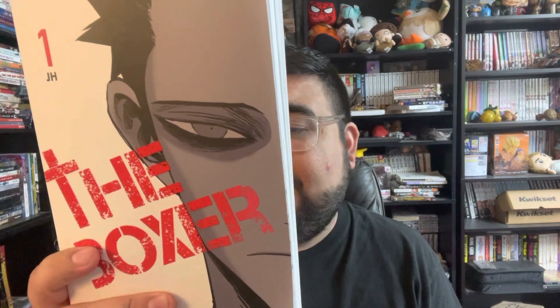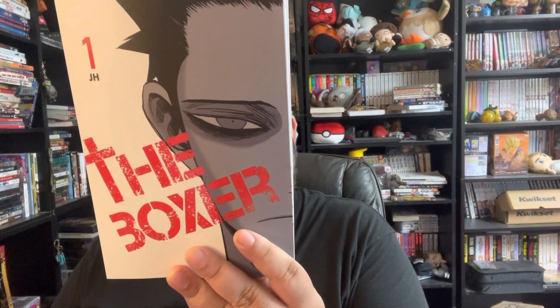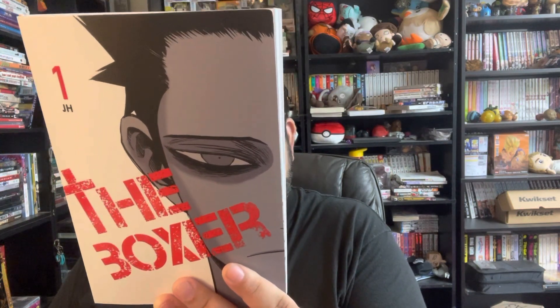Typically, manhwa tends to be a little bit more pricey. The reason for that is because it is full color and the pages are glossy, so it's more expensive material. This is The Boxer, and it says: while searching for a final prodigy to train, legendary boxing coach K stumbles across a bewildering scene — an apathetic teenager simply standing still as his bullies throttle him. But coach K sees more than this. He sees the precision, grace, and uncanny perceptiveness in the boy's movements. He knows right away that this is the fighter he's been waiting for. Yet when he tries to recruit him, the boy with the lifeless eyes only asks one question: 'Is it any fun hitting people?' It looks like it's going to be a great story. This is a manhwa that Yen Press is releasing themselves.